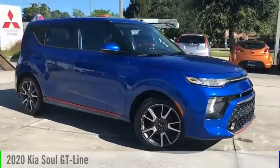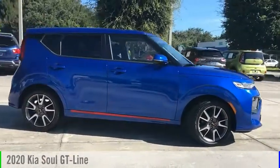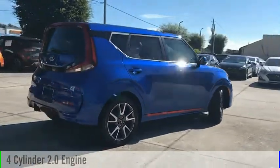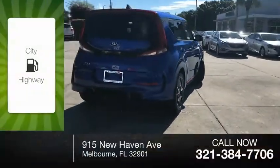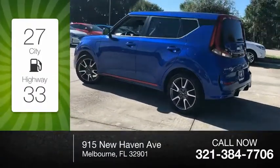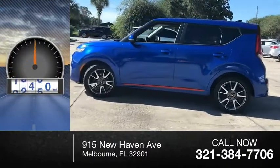You are going to love the 2020 Soul. This vehicle is powered by a front-wheel drive, four-cylinder, 2.0-liter engine. Great fuel efficiency saves you money by requiring fewer trips to the gas station. This vehicle has less than 20,000 miles.